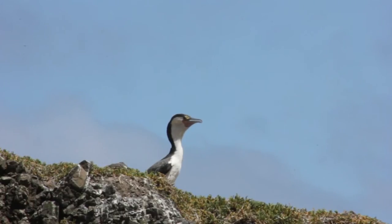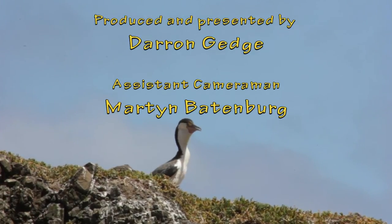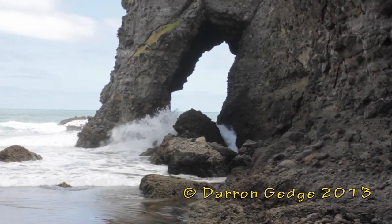Another local inhabitant of Mercer Bay is the Pied Shag.